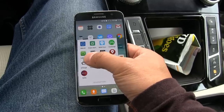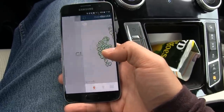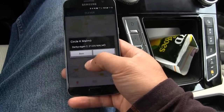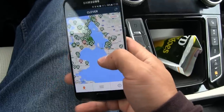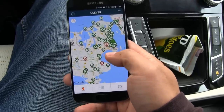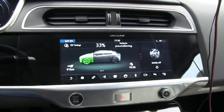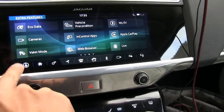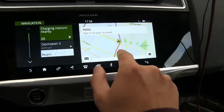Let's try option two. I'll probably have to charge somewhere in Denmark. There are lots of apps to check — Clever charger covers Denmark and Sweden. There seem to be lots of Clever chargers in Denmark. Oh, it started raining.